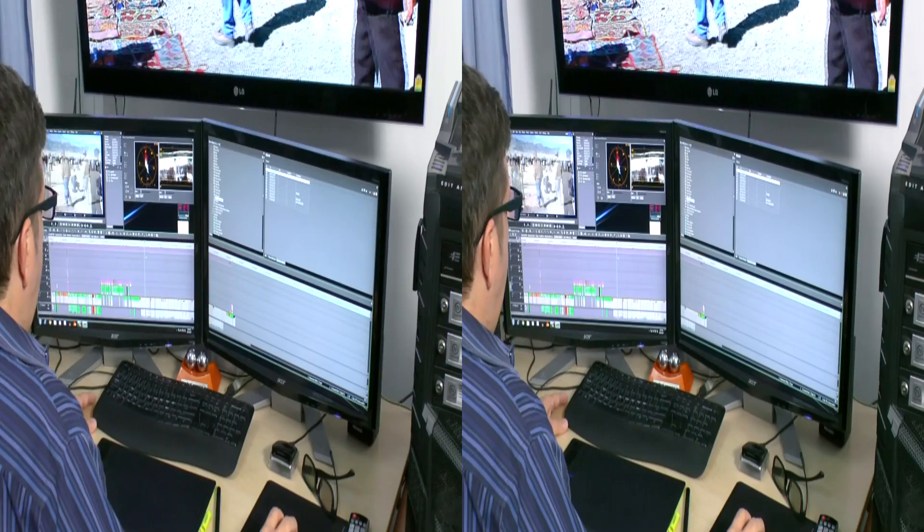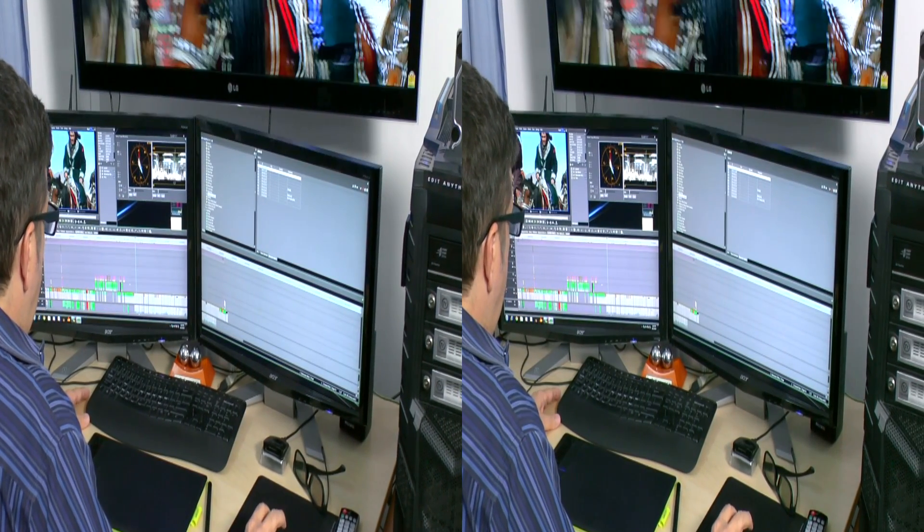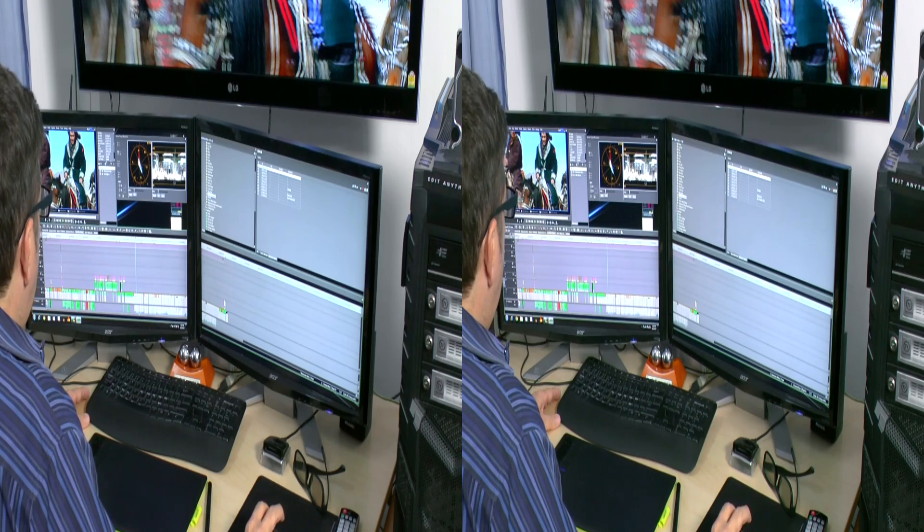From opening big projects, to auto-adjusting 3D stereo, and the new video stabilizer — EDIUS is lightning fast.